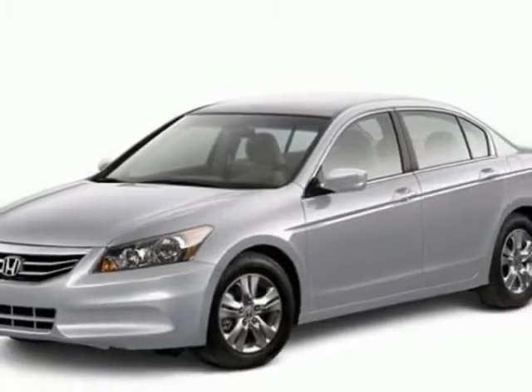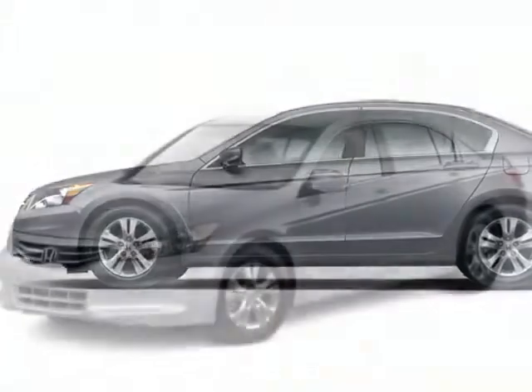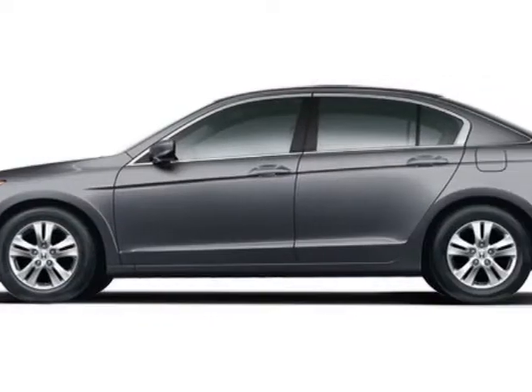This Accord sedan boasts a 2.4 liter engine and has a 5-speed automatic transmission. Additional options for this vehicle include power mirrors, steering wheel radio controls, cruise control, and fog lights.